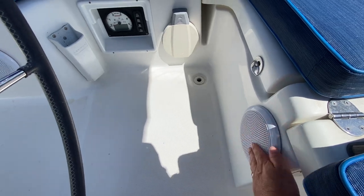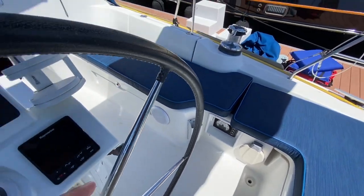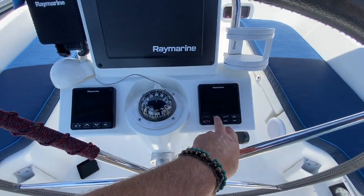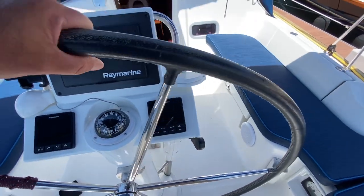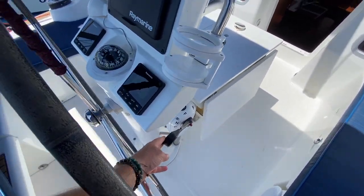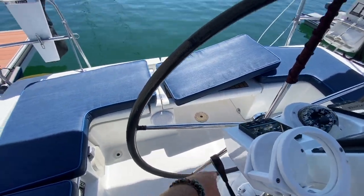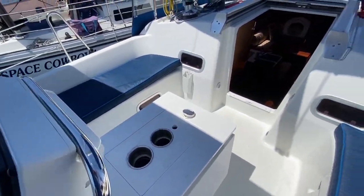Walking through some of the upgraded features: newer speakers, newer Yanmar display, newer electronics — we have the plotter, the Raymarine autopilot, and multi-repeater. There's also a really nice stainless steel wheel that's been leather-wrapped, and your transmission controls right here so when you're maneuvering and backing up, you can face aft and operate your controls. A nice feature.